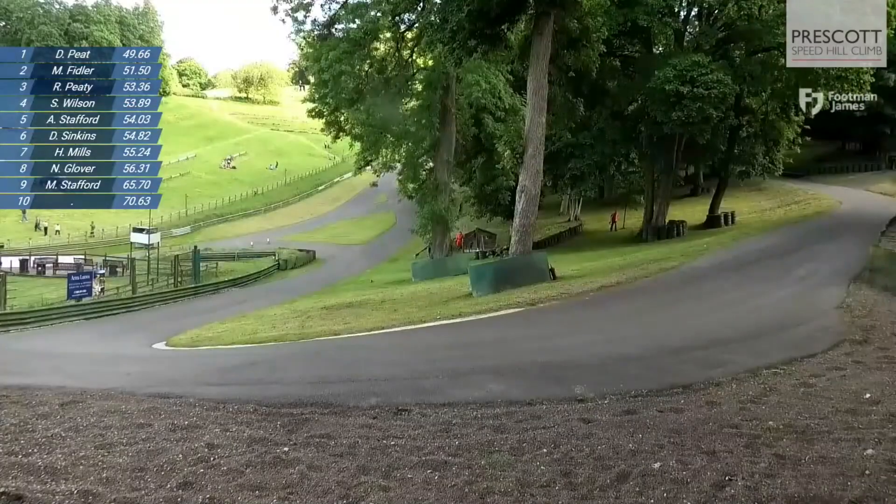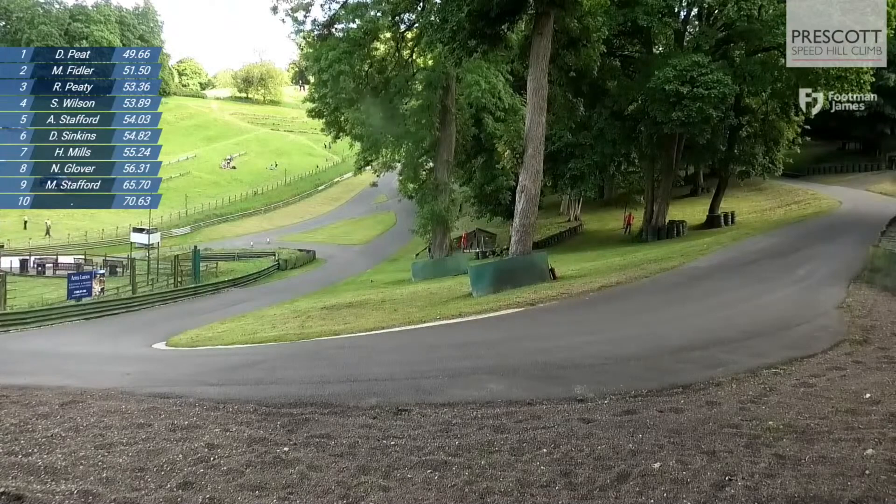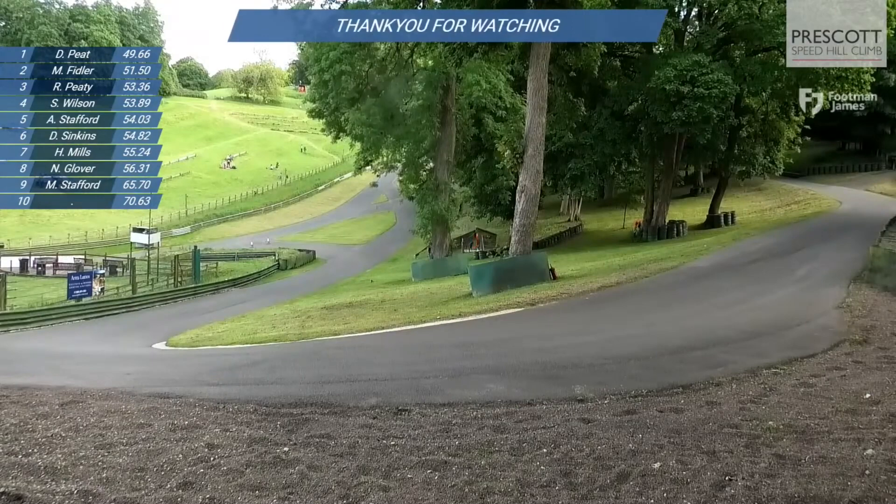Some good, exciting action there in our top ten runoff. Hats off to the bike riders and everyone who's competed today. A big thank you to all of our marshals and officials, thank you to all the competitors for the entertainment they've provided, and thanks as well for the support we've enjoyed from various organisations.